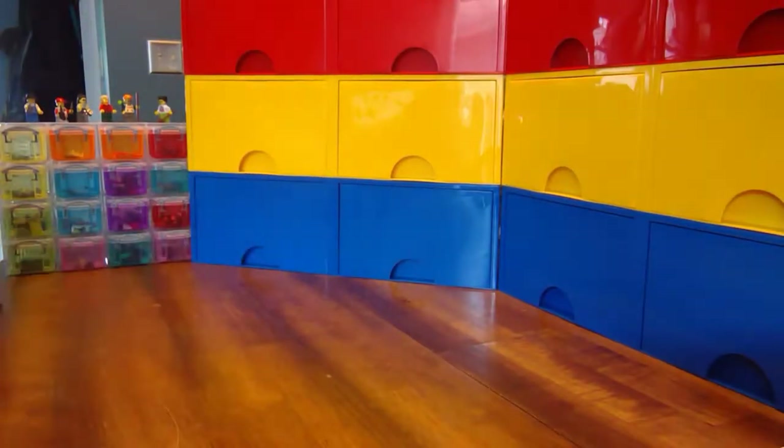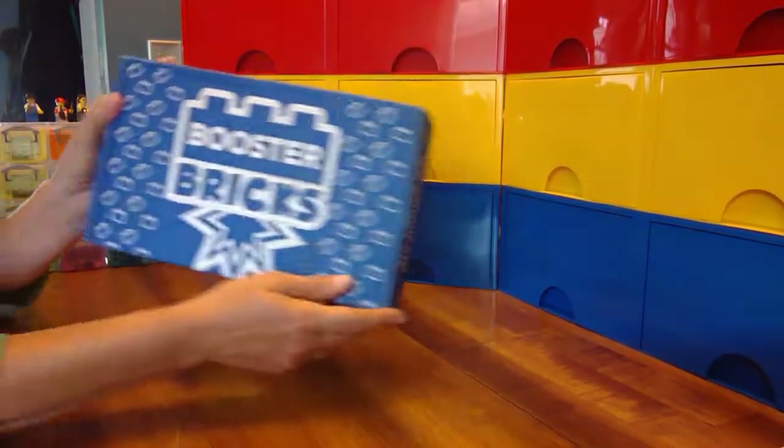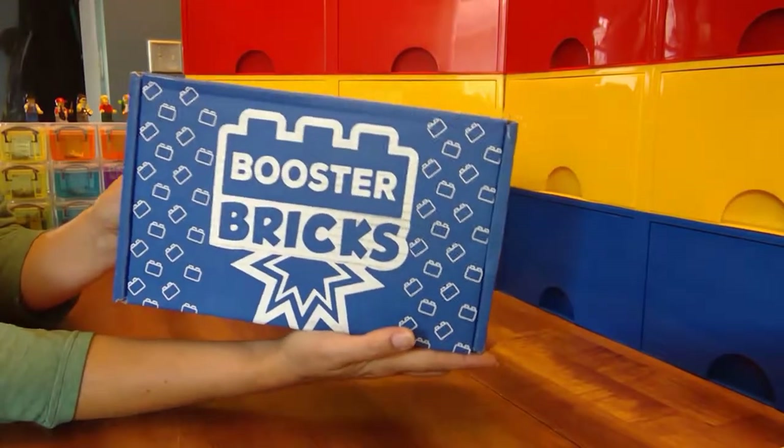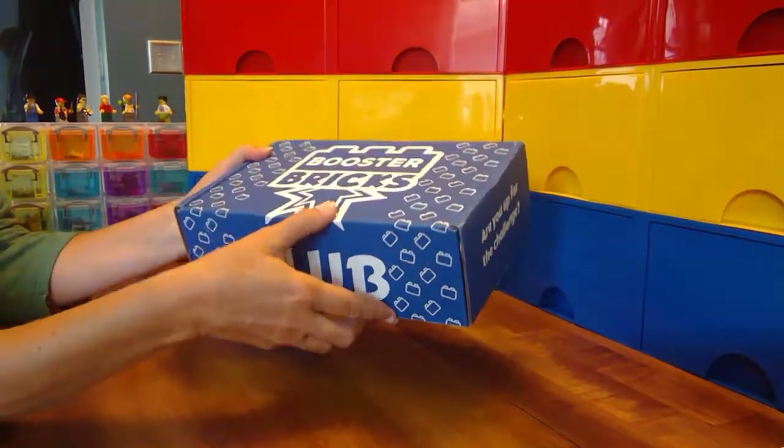Hello Booster Bricksters LEGO fans. It's time to open another Booster Bricks challenge box. This is the June to July challenge box. Let's see what's inside.